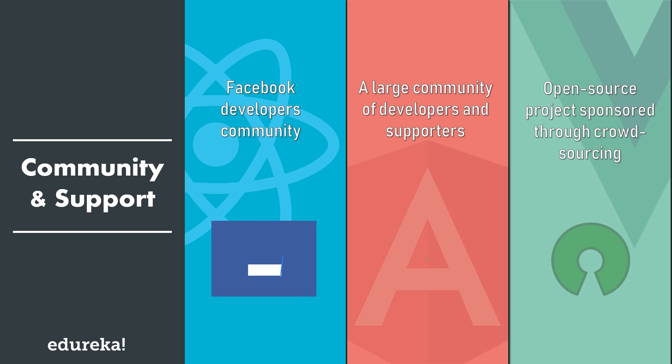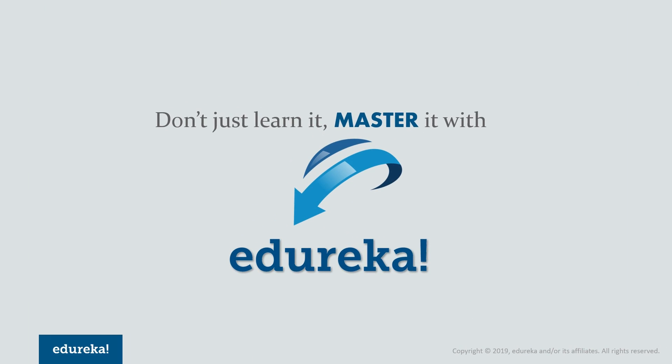With this we come to an end of this face-off between React, Angular, and Vue. There won't be any final verdict as to which among them is the best, as each one excels in a different field. But if you ask for my opinion, I personally feel that React works best for me, but it's not necessary that you feel the same way too. So do let us know what you think and which is the best framework among React, Angular, and Vue in the comment section below.